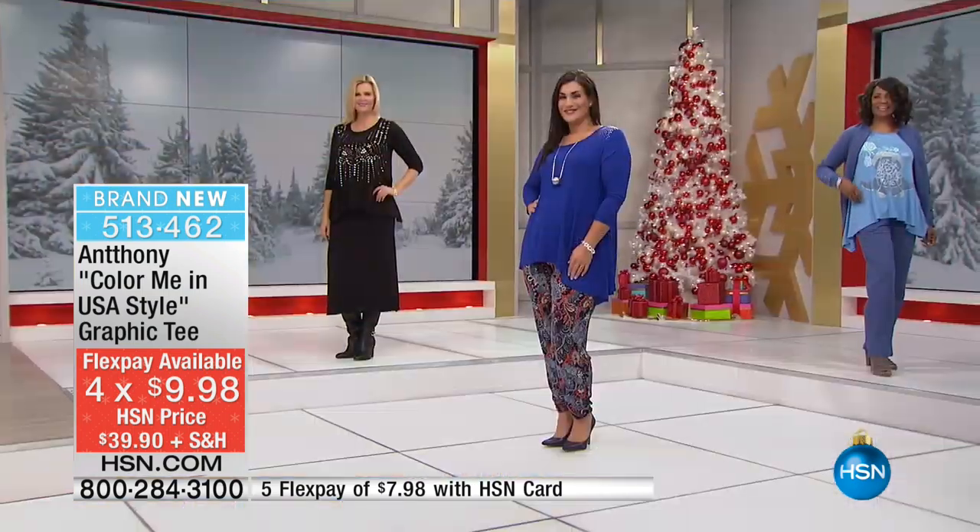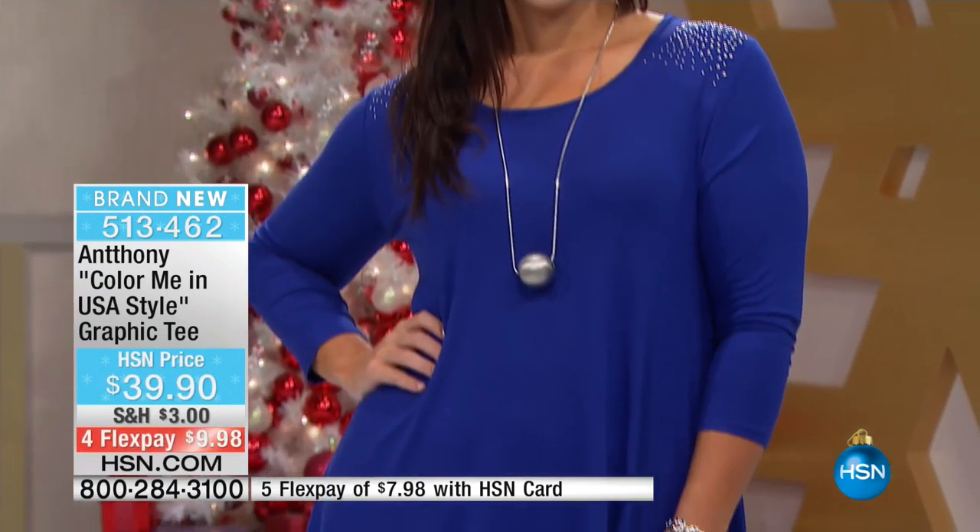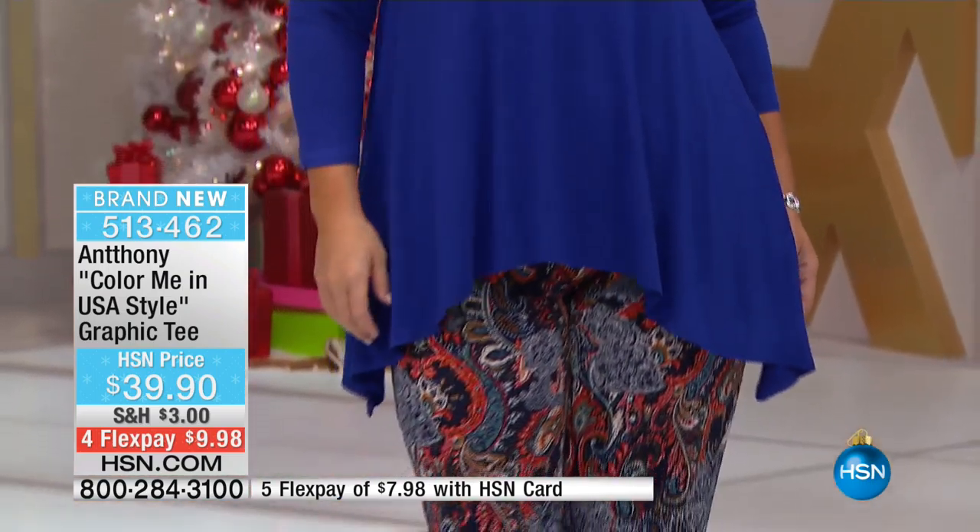By the way, this has got to be one of the most flattering tees I've ever seen. Look at how it gently flares out — it's not constricting on the tummy area. You know if you're a little insecure about your tummy, after the twins, after babies, after we get older, you know we gather our stuff in our tummy area. So I love that this is so very flattering and forgiving.